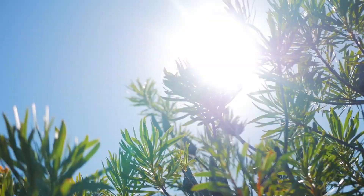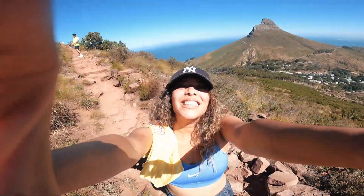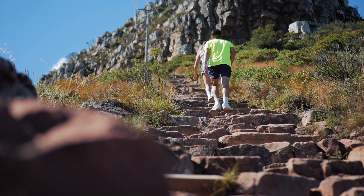We would highly recommend packing a camera or saving that battery, because the views at the top will have you mesmerized. Expect to take the ultimate selfie with Lion's Head. This hike is child-friendly and the perfect stop for an iconic Cape Town sunset.